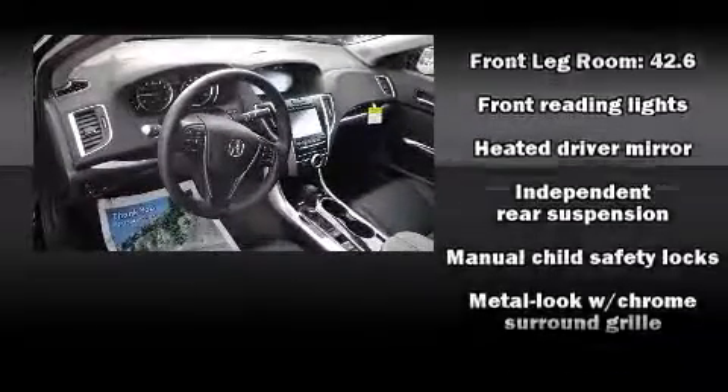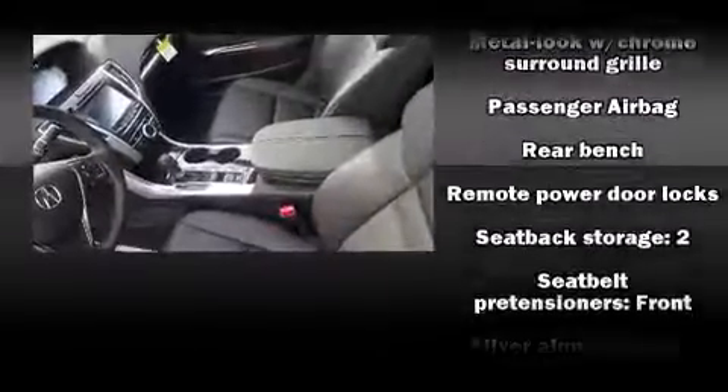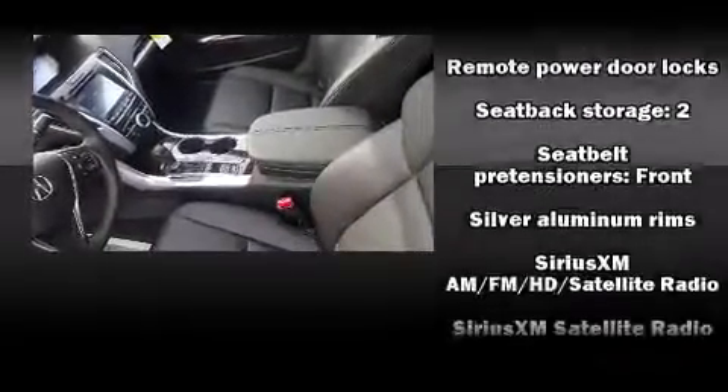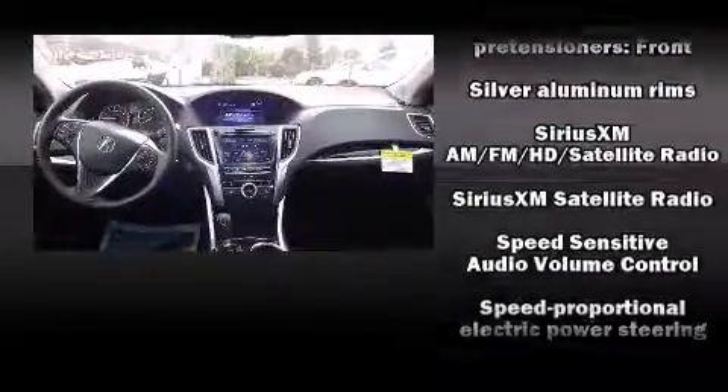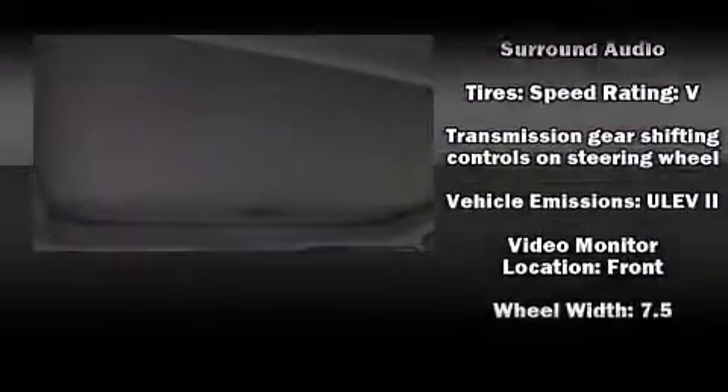Acura ensures the safety and security of its passengers with equipment such as head curtain airbags, anti-whiplash front head restraints, a panic alarm and four-wheel disc brakes with ABS. This car was designed with safety in mind, allowing you to drive with even greater assurance.